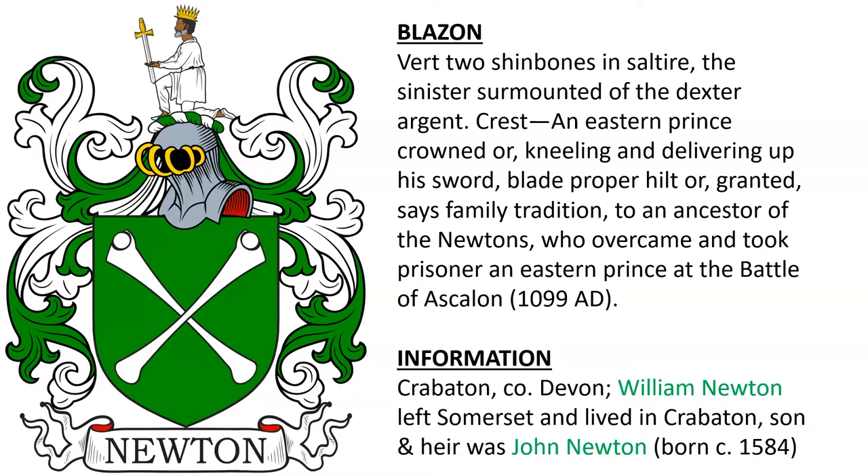Another similar version, this one green, and it has a crest featuring an eastern prince crowned Or, kneeling and delivering up his sword — blade proper, hilt Or. According to family tradition, it is said that an ancestor of the Newtons overcame and took prisoner an eastern prince at the Battle of Ascalon in 1099 A.D. We know that this was borne by the Newtons of Crabiton in County Devonshire, England. William Newton left Somerset and lived in Crabiton, and he had a son and heir named John Newton, who was born in 1584.